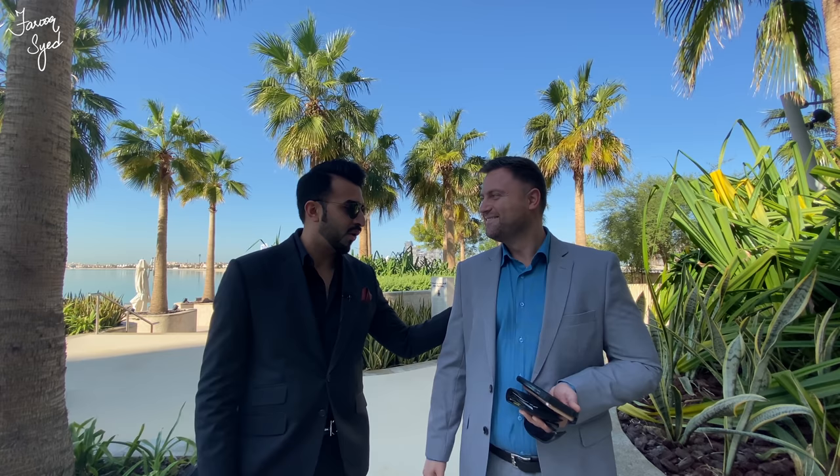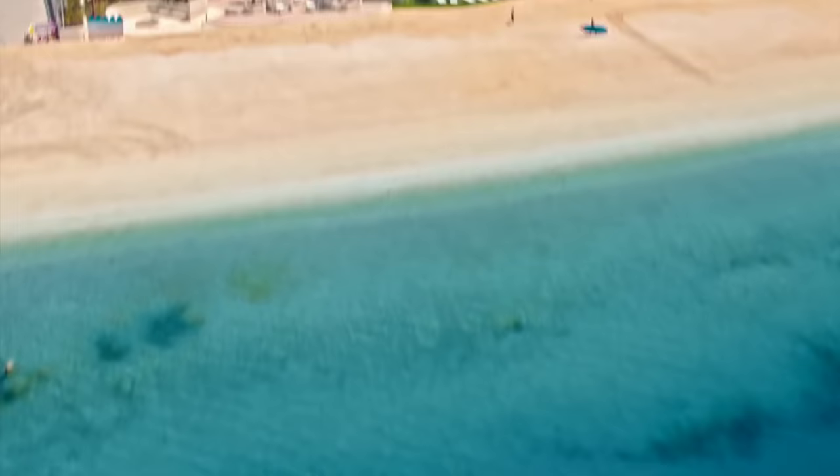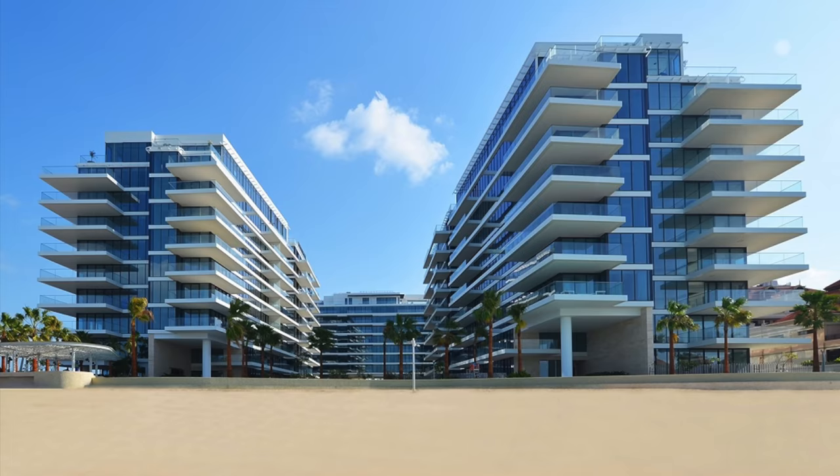Alright guys, we are here with Ilyan. Ilyan is from Palma Holdings — he is the godfather of this project, as he likes to call it. This man knows each and everything about this project down to the smallest detail, so I really wanted to do this video with Ilyan. Without him, this video would be incomplete. We've got some nice shots of the beach. This is a 240-unit project — we have one, two, and three bedroom apartments, penthouses, and the most insane presidential penthouse.